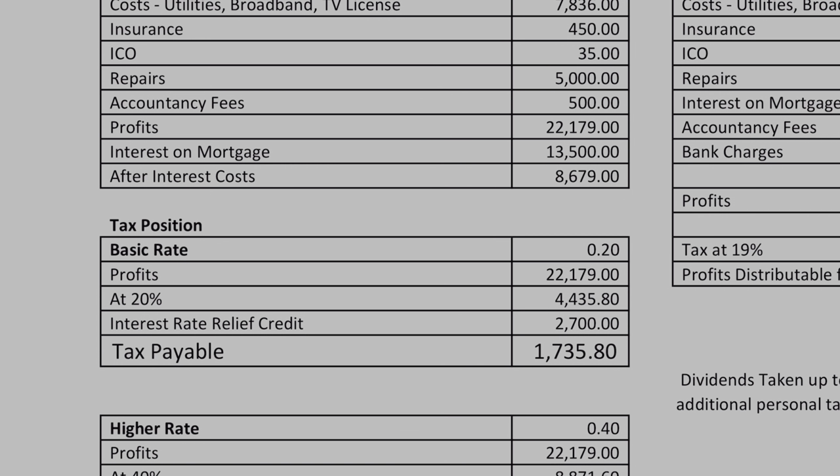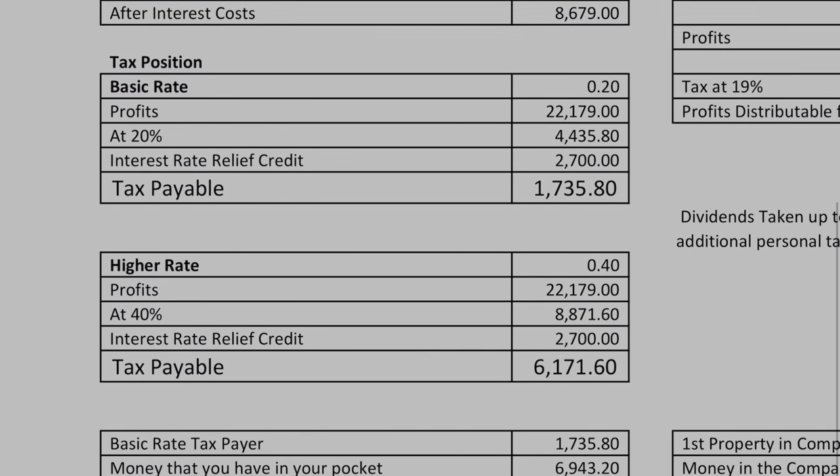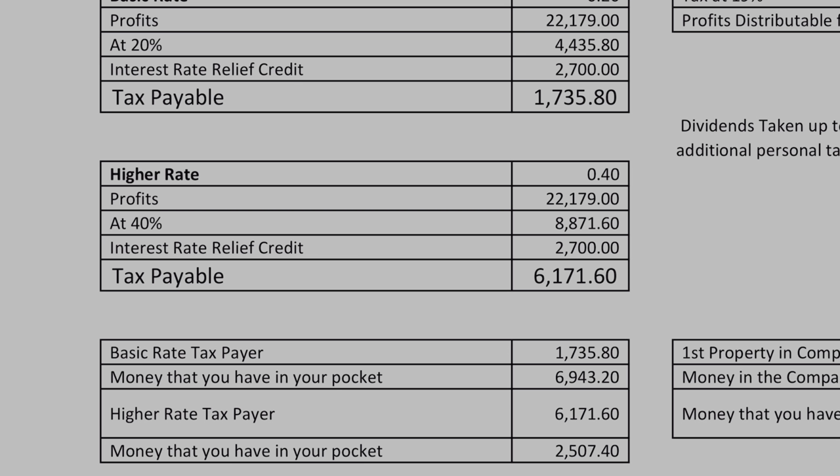Let's move down to look at the tax position. Now with Section 24 we now ignore the interest to calculate our tax, and then we get the tax rate relief claim. We can see here that our tax for basic rate taxpayers is around $1,700, and for a higher rate taxpayer — because you only get 20% tax relief on the interest — it's now up at $6,000. So the key thing we need to be looking at is how much money we're actually being left with in our pockets. We can see now that if you're a basic rate taxpayer it's just under $7,000, and for a higher rate taxpayer it will be around $2,500.